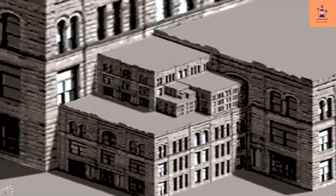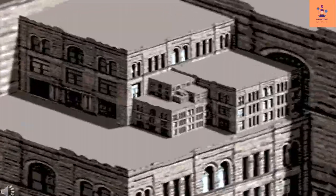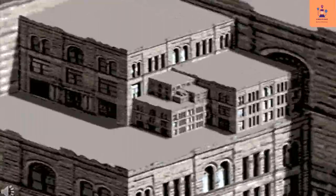Keep looking at this picture and your mind will see different patterns being executed in this picture, even though the moving pattern also remains the same.